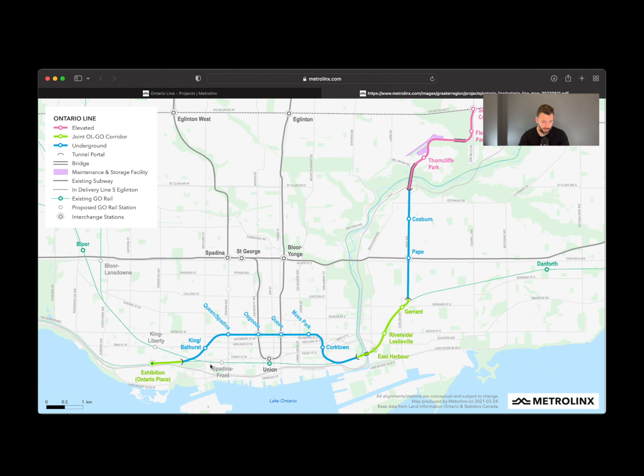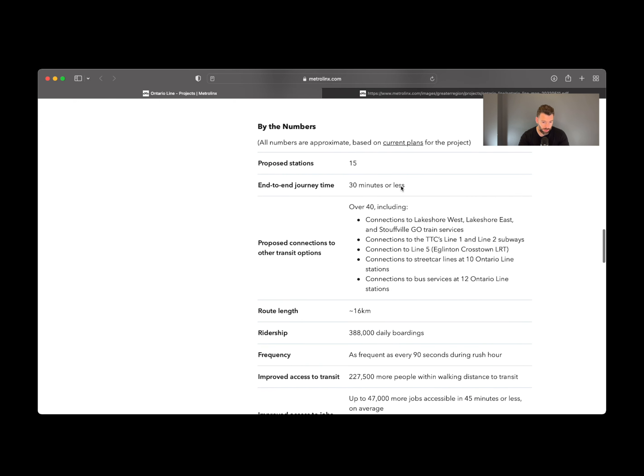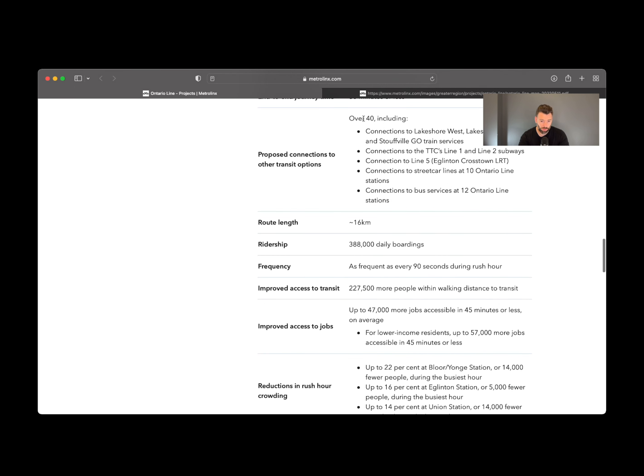Going north-south or east-west on any of the streets right now has been pretty difficult. Back on the Metrolinks page, you can see there's the west segment from Exhibition to Queen and Spadina, downtown which is Osgoode to Donlands, east segment from East Harbour to Pape, and south and north from Pape to the Science Centre. There will be 40 connections including Lakeshore West, Lakeshore East, and Stouffville GO Train services, connections to TTC's Line 1 and 2 subways, it's going to hit Line 2 around Bloor Street, connection to Line 5 which is the Eglinton Crosstown LRT, and connections to streetcar lines all across the way.